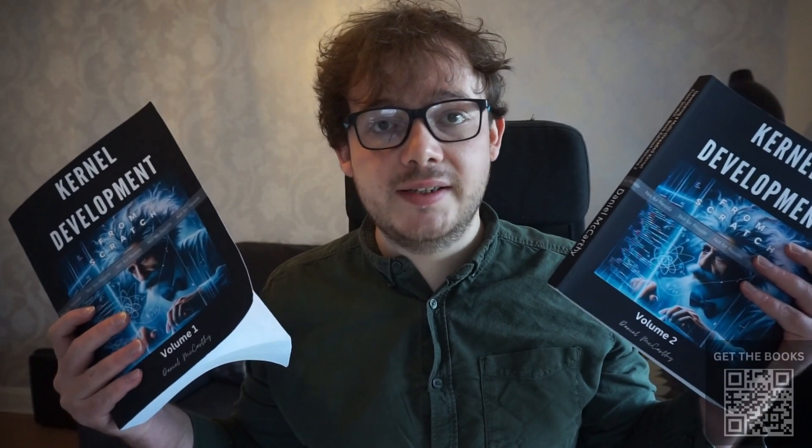To get these books check the video description, where you will also find a link to the video course if you're interested. Thanks for watching.